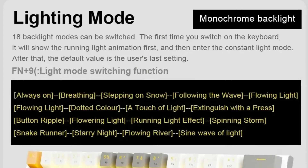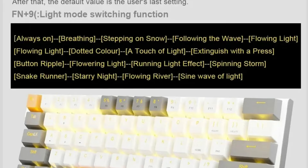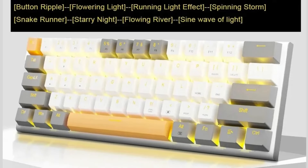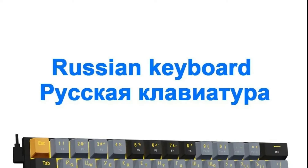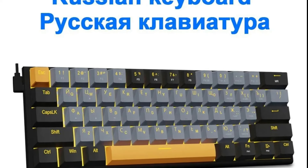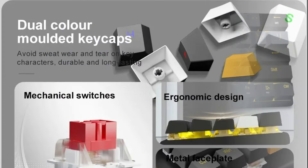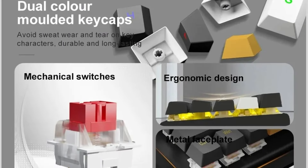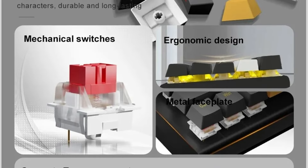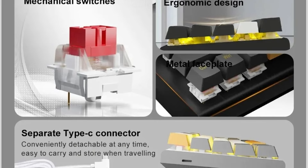Red switches are celebrated for their linear actuation and smooth keystrokes, making them a popular choice among gamers, and the Euso Z11 employs them for a tactile and responsive gaming experience. Hot-swappable functionality allows effortless switch replacement without soldering. The Z11 also supports Russian and Brazilian Portuguese layouts for a seamless typing experience, and features a monochrome backlight that adds a sleek, professional aesthetic to the gaming setup.